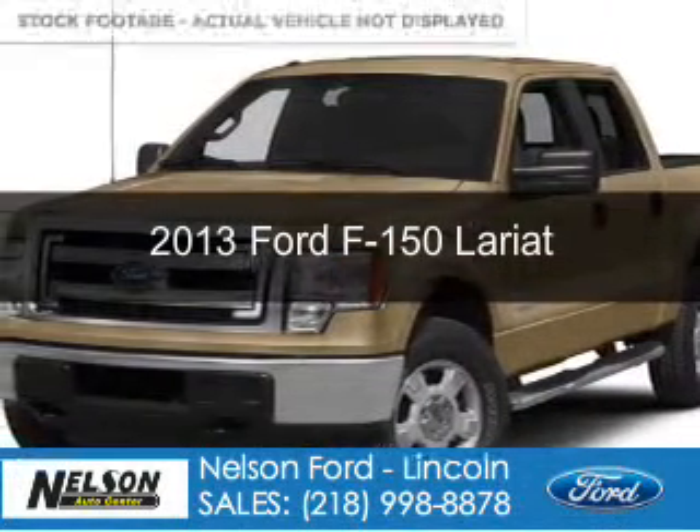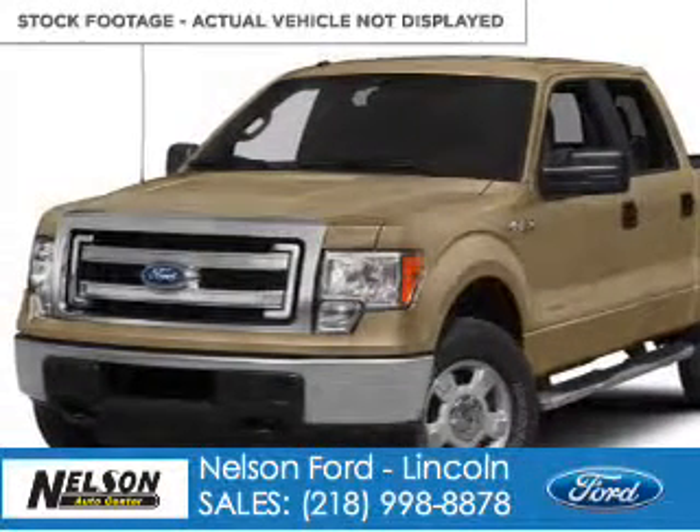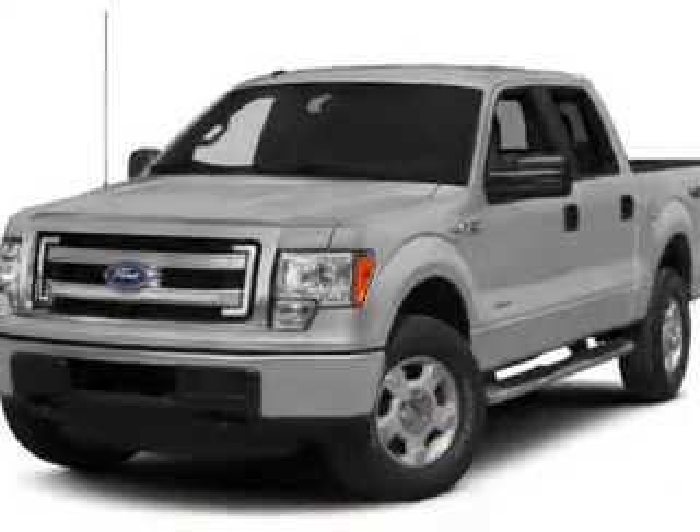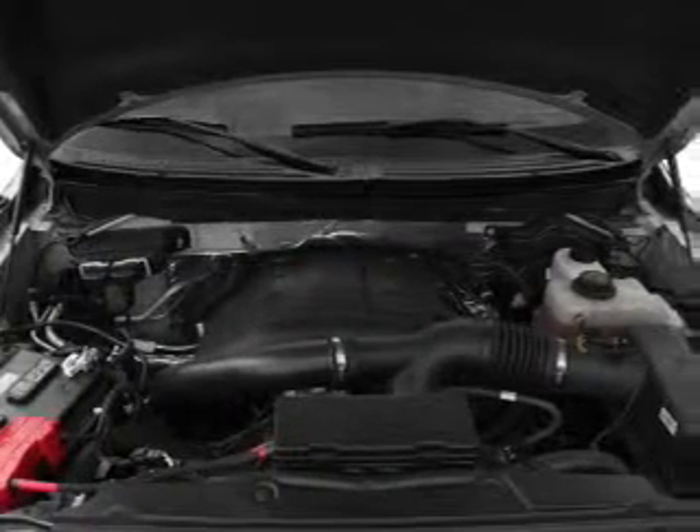This is a new 2013 Ford F-150 powered by four-wheel drive, a 3.5-liter six-cylinder engine, and a six-speed automatic transmission.